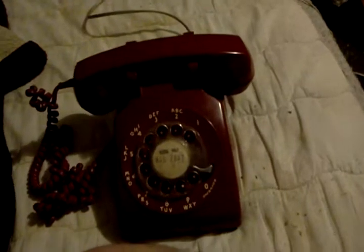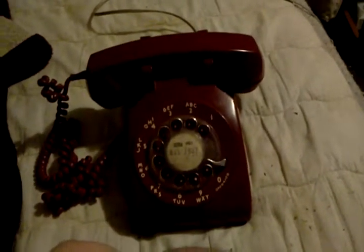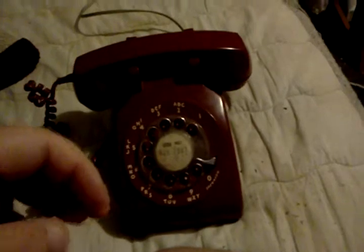That's how the rotary phone works. And I can let you listen to the dial tone — how the dial tone sounds like. It sounds like this.